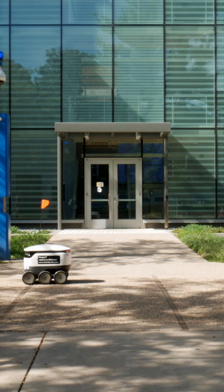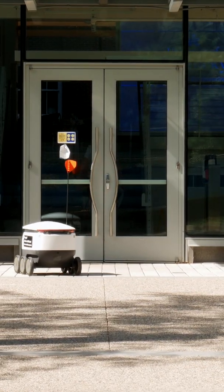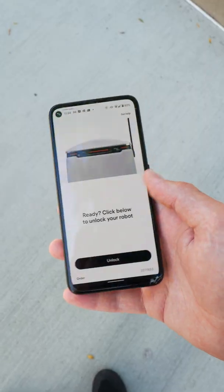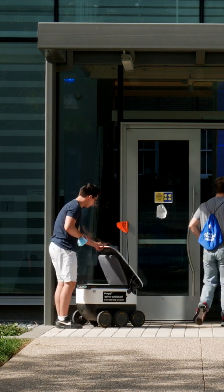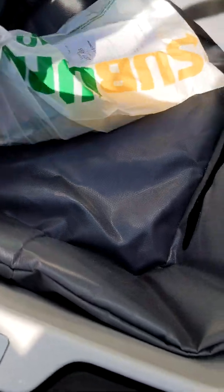The time the robot takes to arrive is about two to three times as long as Google Maps will tell you it'll take to walk the distance. The robot will then arrive, you just have to unlock the food bay from the app — can't have just anyone taking your precious meal — and you've got yourself one Starship order delivered.